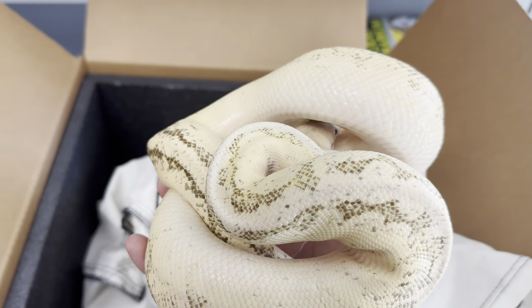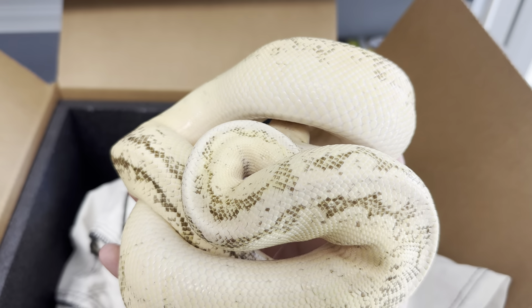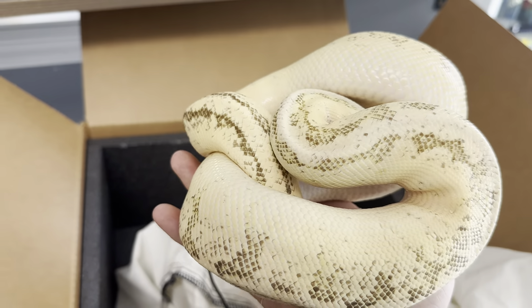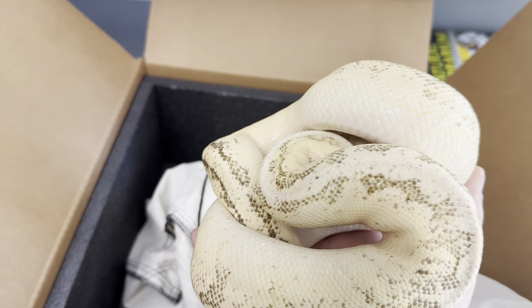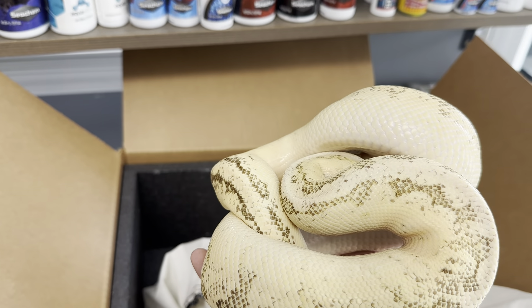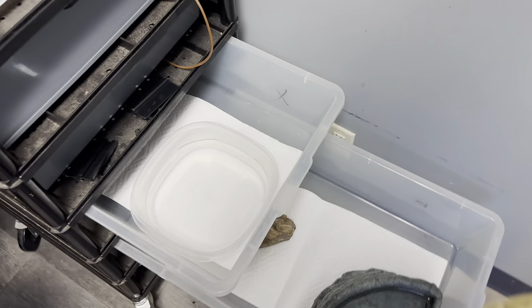I'm going to get these guys in the snake rack so they can warm up, and then after a bit we'll get weights on them so we can track their growth. I recommend that for anybody who gets snakes — you can pick up a gram scale from Amazon for like 10 or 12 bucks. Once a month we weigh all of our snakes to make sure they're growing and doing everything they should be. In winter, ball pythons typically go off feed during breeding season, so weighing them monthly will indicate whether they're losing weight. Losing five or ten grams at around 1,400–1,500 grams is no big deal, but losing a hundred or two hundred grams could be an issue.